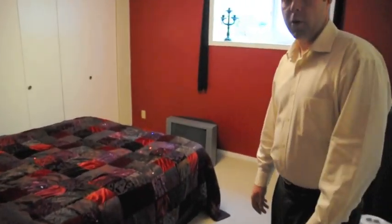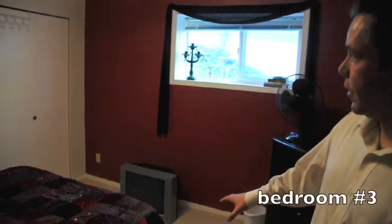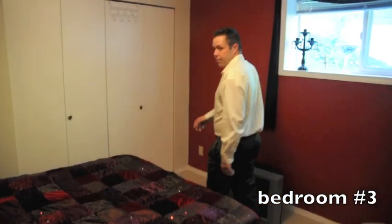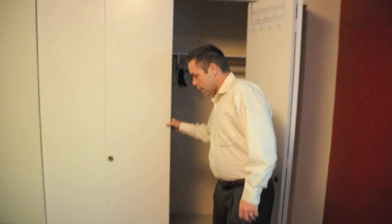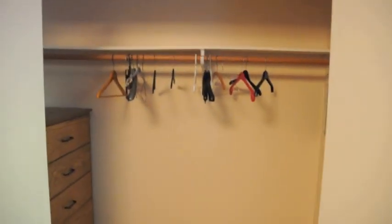This is the third bedroom in the home — downstairs, very spacious, huge closet, it's very deep. What teenager wouldn't want to be down here?